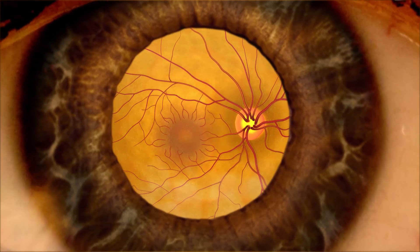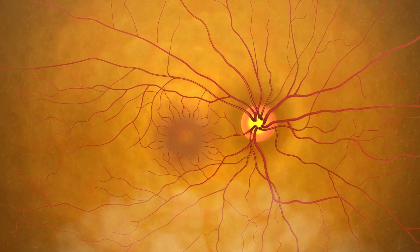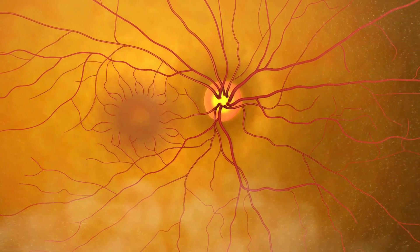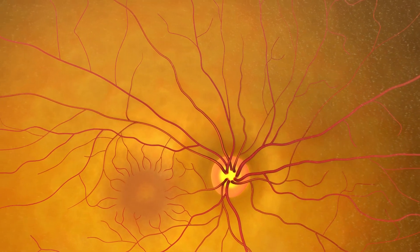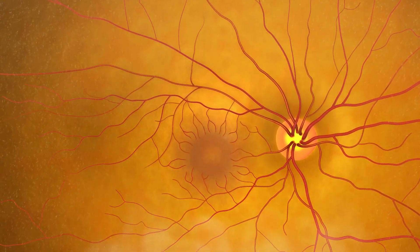With a better view of the back of the eye, the doctor can look for signs of the common eye diseases that can lead to blindness: glaucoma, diabetic retinopathy, and age-related macular degeneration.